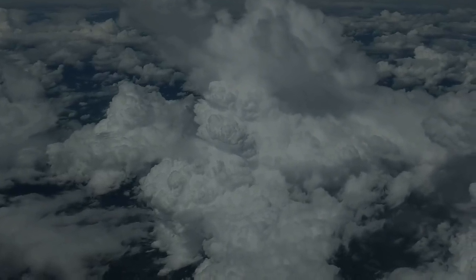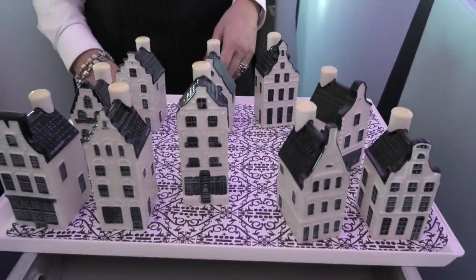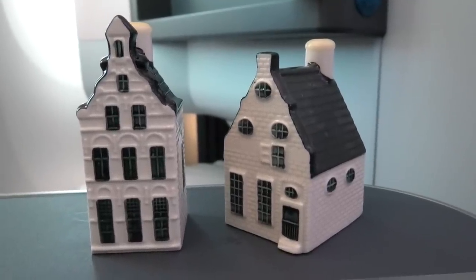Once breakfast was packed away, the crew came to give each business class passenger one of KLM's famous Delft Blue houses. These little collectibles are modelled on real Amsterdam houses and are filled with Dutch gin.